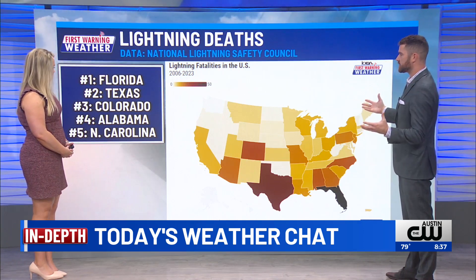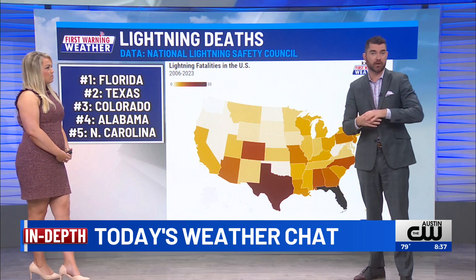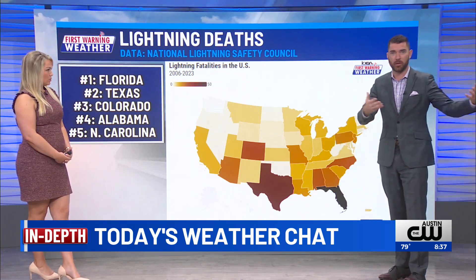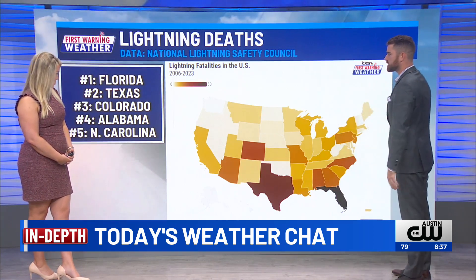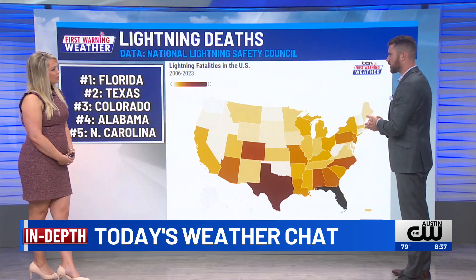It's not surprising to see that Florida takes the lead. Florida is the state with the most amount of thunderstorms and the most amount of lightning strikes. And of course, with the weather being so warm and nice, a lot of people are outside. So that does take the lead with the most amount of deaths or fatalities for the country.